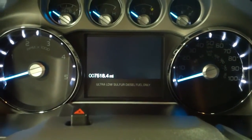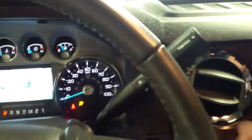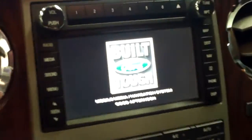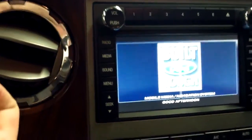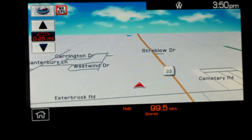This vehicle does have 7,518 miles on it. It also has a backup camera. Navigation. And a smooth running 6.7 liter diesel engine — very quiet. Very clean engine bay.